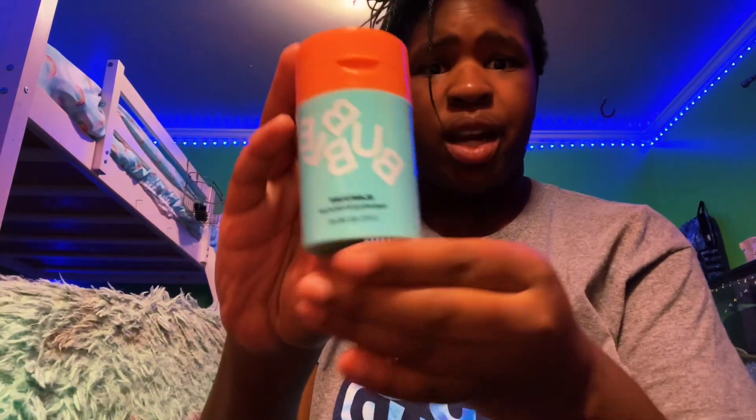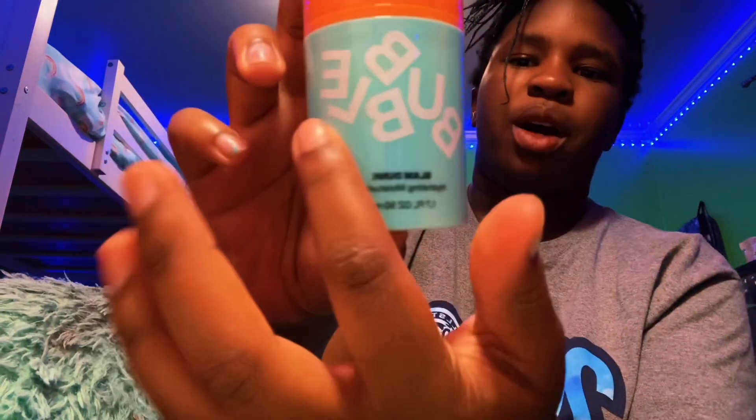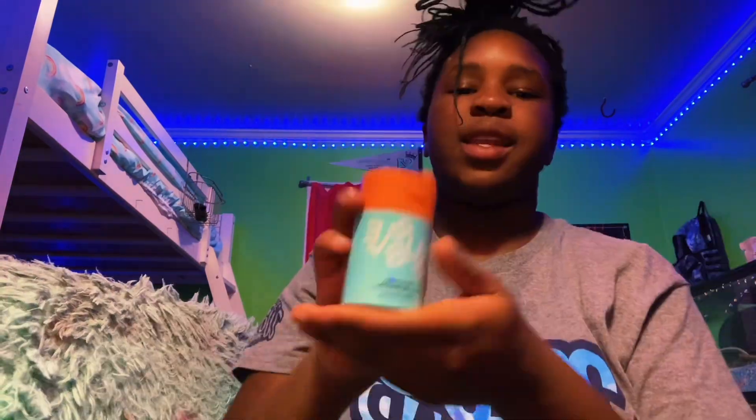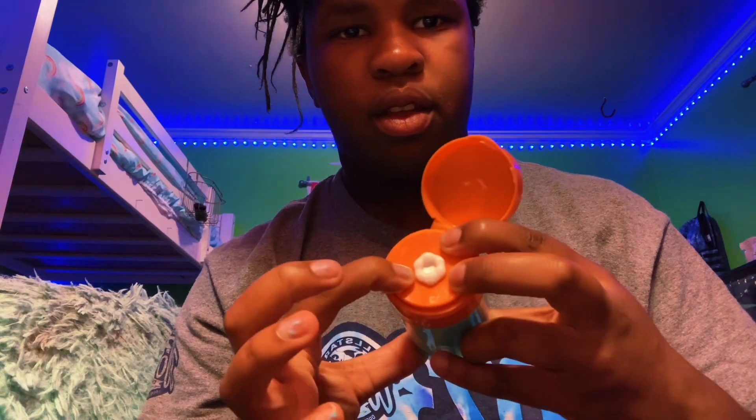Then I use this Bubble Slam Dunk Moisturizer. I don't think this product needs an introduction — the packaging is so cute, it's simple and cute. It's very lightweight and it feels so good, better than everything else I've tried. I love how the pump is shaped like a flower. It's so much cuter than the Drunk Elephant one and so much cheaper. As soon as you put it on your face you can already feel it — it feels so good.